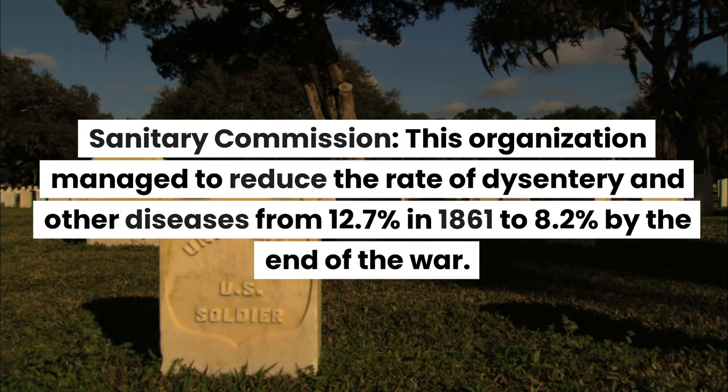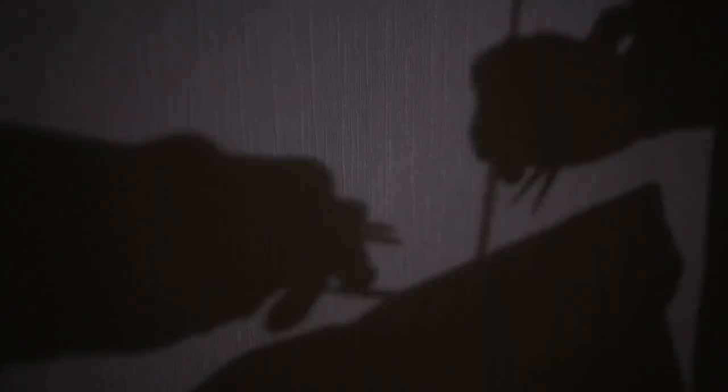The Sanitary Commission managed to reduce the rate of dysentery and other diseases from 12.7% in 1861 to 8.2% by the end of the war.